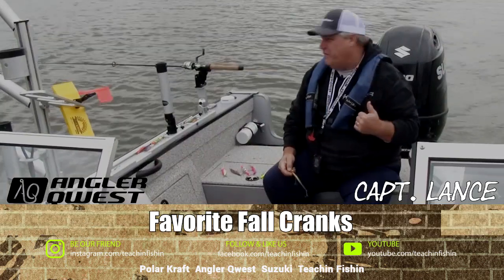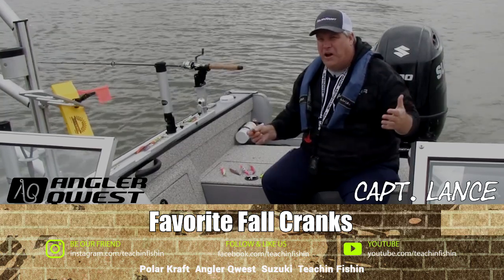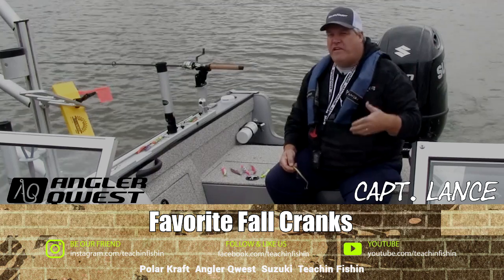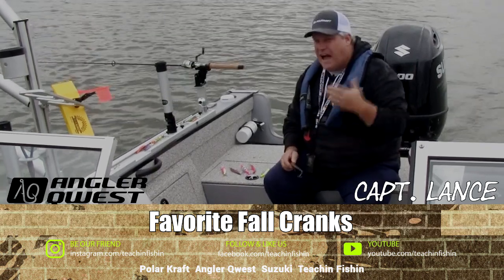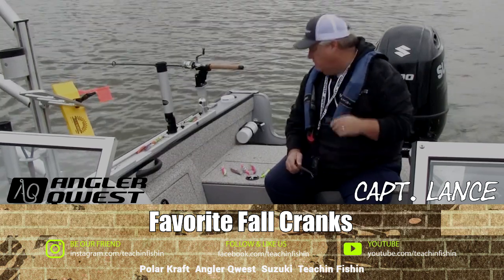Fall is in the air — it's one of my favorite times to fish, one of my favorite times to chase big, fat walleye in open water. One of the questions I get a lot at seminars is: what are my favorite crankbaits for fall fishing? So I'm going to run you through some crankbaits that I would not go on the water without if I was going to look for a big giant fish in the fall.